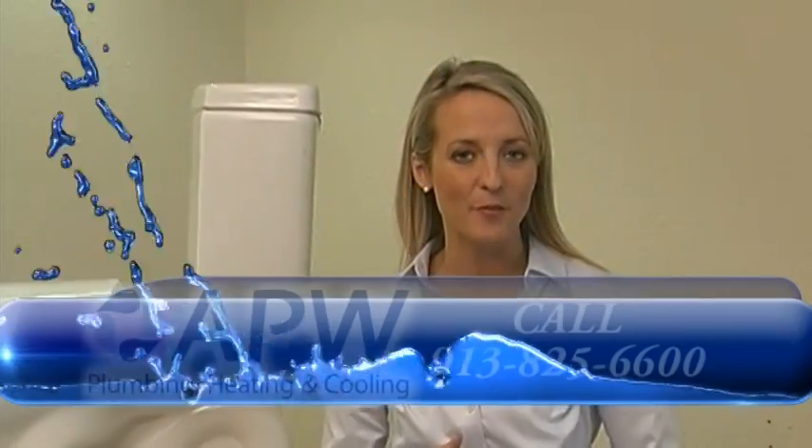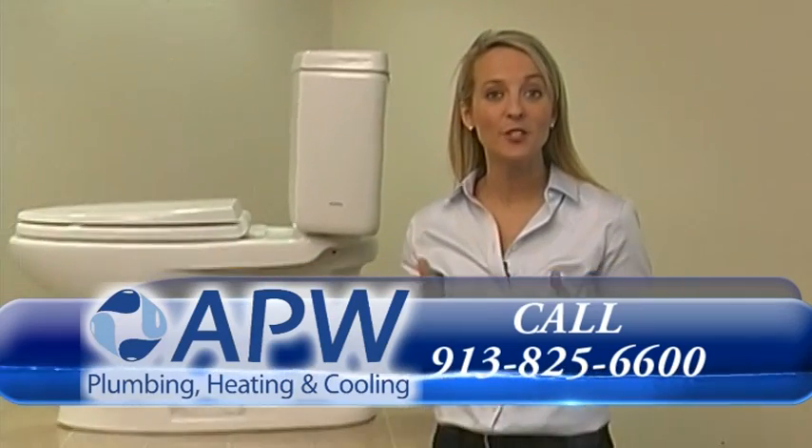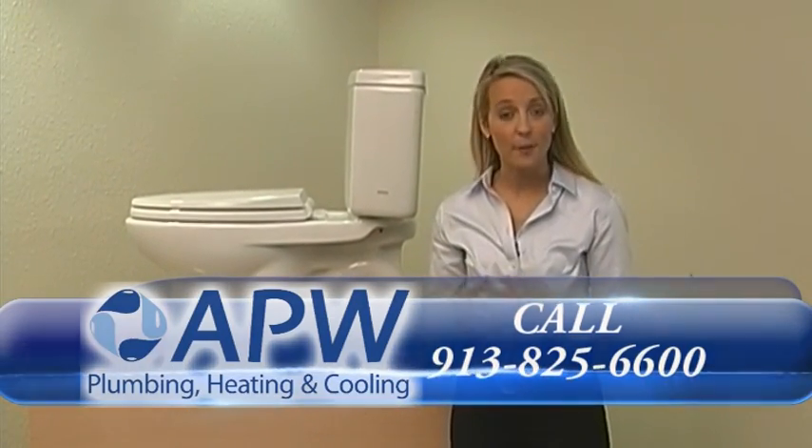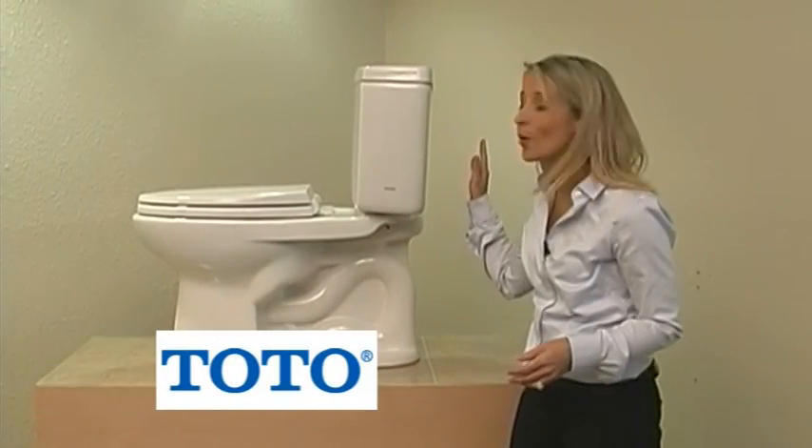Hi, I'm Dixie with APW Plumbing, Heating and Cooling, and I'm here to show you today how you're going to get rid of your disgusting plunger by showing you the benefits of the Total Drake Toilet.